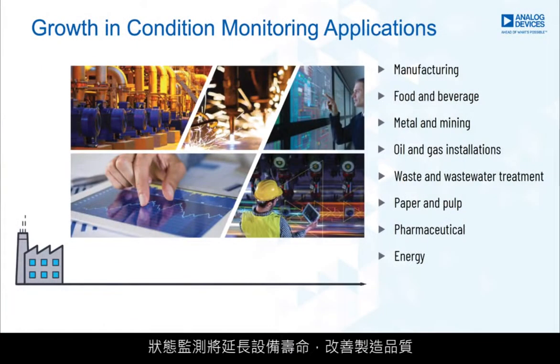Condition monitoring will extend equipment lifespans, improve manufacturing quality, and increase safety in manufacturing plants.